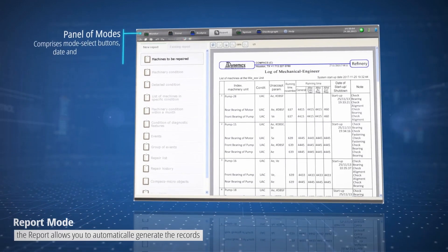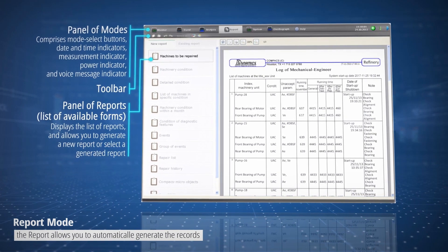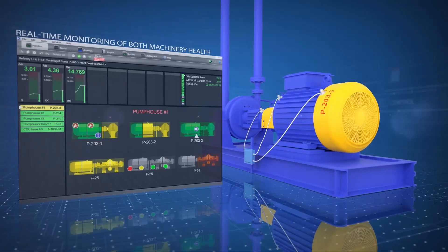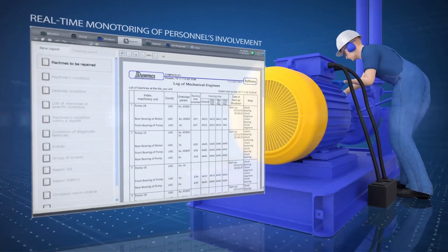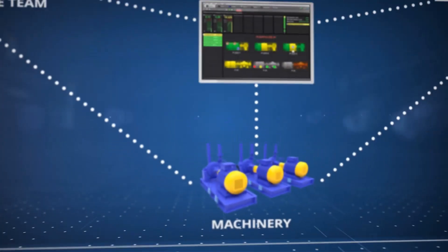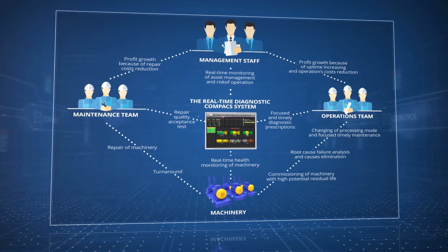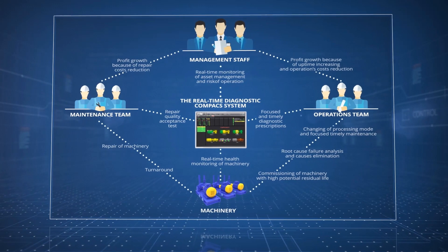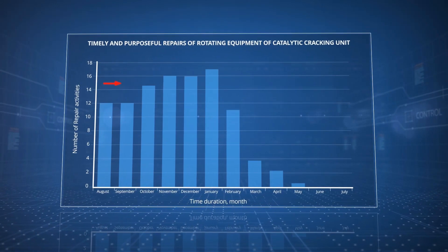The system shows maintenance quality, provides machinery health information to everybody, and easily identifies those responsible. Besides machine health, the system shows overall involvement in reliability. It creates trust between management, operators, and maintenance teams. If used properly, your equipment will operate for as long as possible, and the equipment's maintainability is preserved.